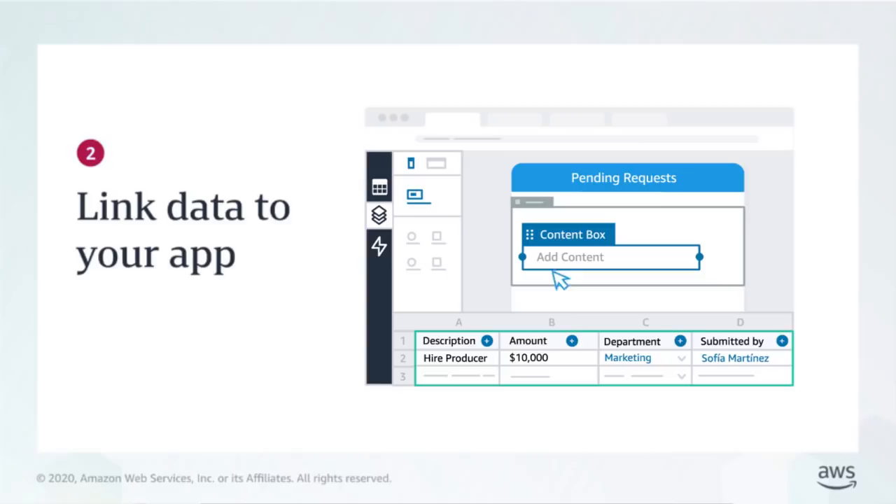Next, use the app builder. It has a drag-and-drop interface that makes it easy to create the layout for your app, add content, and link data from the tables.